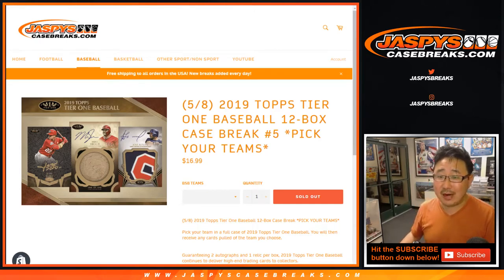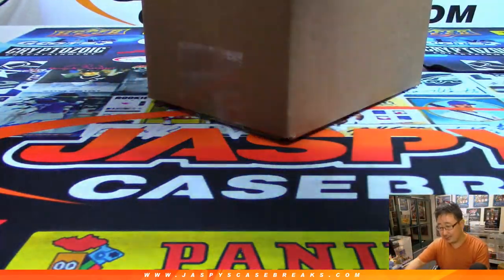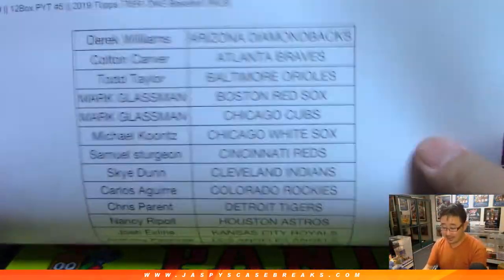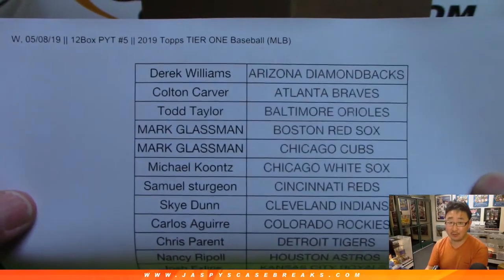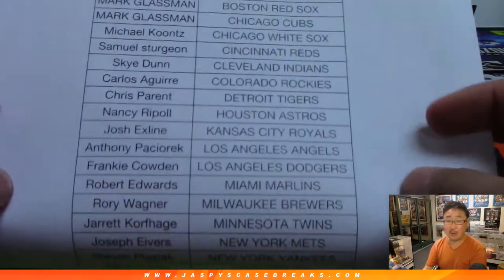Hi everybody, Joe for JaspiesCaseBreaks.com with 2019 Topps Tier 1 Baseball 12-box pick your team, number 5 from JaspiesCaseBreaks.com. Brand new release just dropped tonight. We've been working through a lot of these cases and we have time to work through a few more, so get into it — maybe more if we hustle.